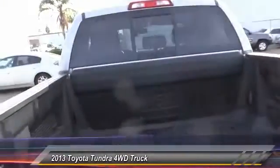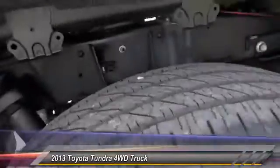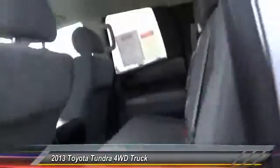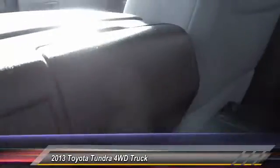With a towing capacity of up to ten thousand plus pounds and a payload capacity of over two thousand pounds, the Tundra is the perfect mix of power and efficiency, and is priced below thirty thousand dollars. This vehicle has less than fifteen thousand miles.